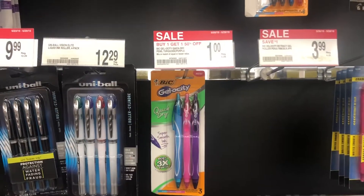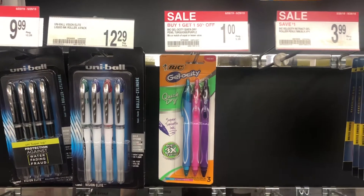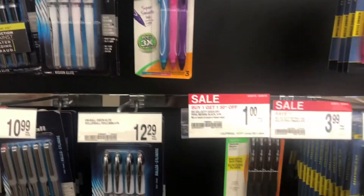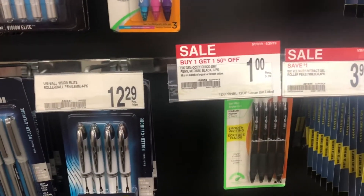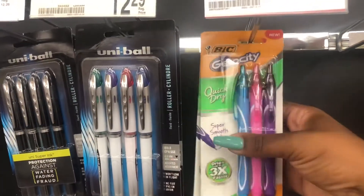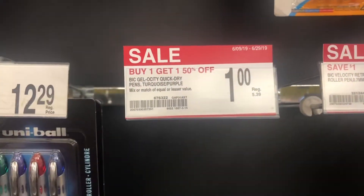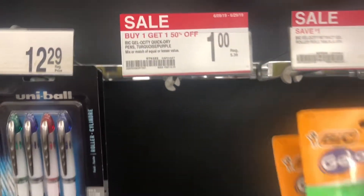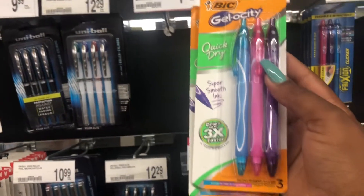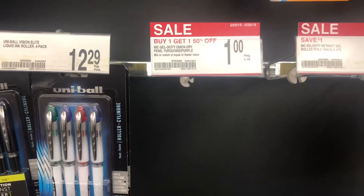I just came across this deal here. Now these show for a dollar, but I came across an associate and asked him if they had any more in the back. After ringing them up, I found out that these are 54 cents. Now these are the black ones — they don't have any more. So I'm going to take both of these. You guys need to check your store to see if you have them. They're called the big Gelosity quick dry pens. My store only had these ones and they said they won't be ordering any more since they're on clearance — they're 54 cents.